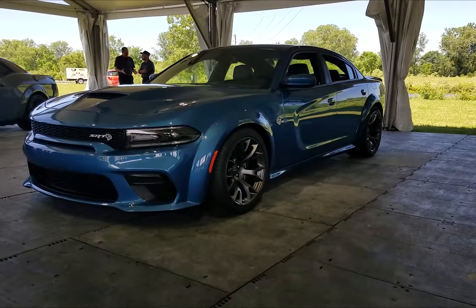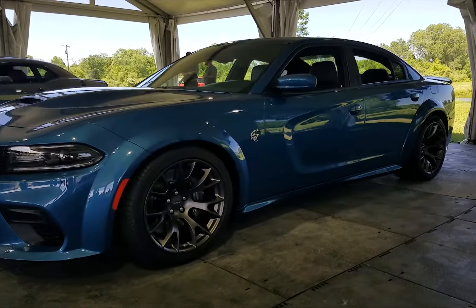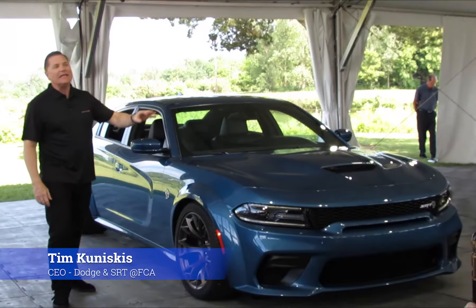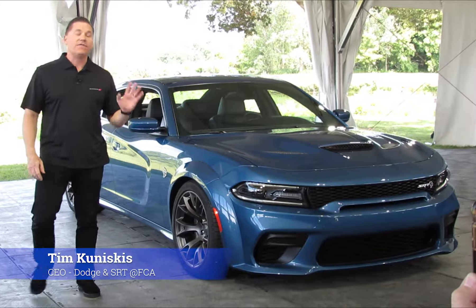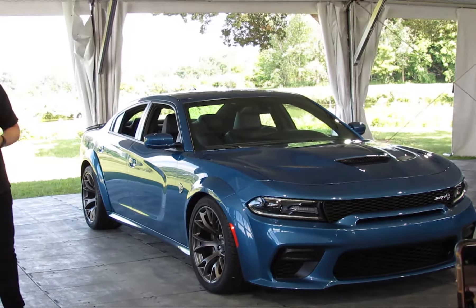The 2020 Hellcat Widebody. The first thing you're going to notice is that the front and rear fascias are now completely integrated with the Widebody kit, and if possible, gives the Charger an even more aggressive and menacing attitude.